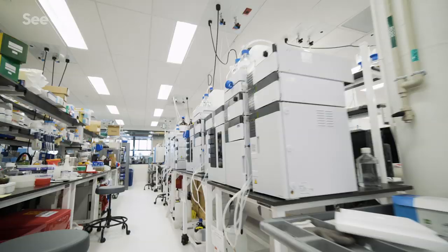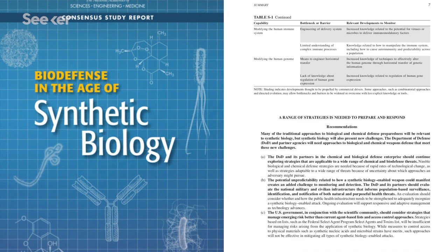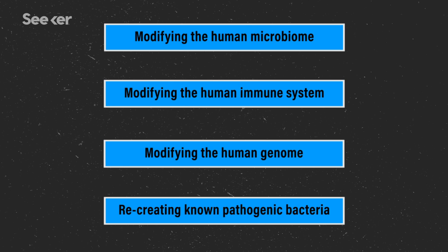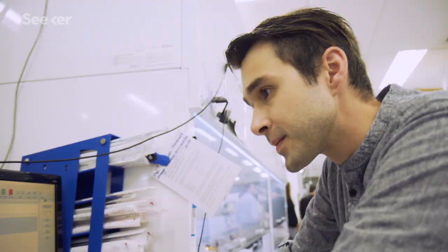Even experts acknowledge legitimate security vulnerabilities with a rapidly advancing field like synthetic biology. The National Academies of Science released a major report with a ranked list of threat concerns. High on the list is recreating known pathogenic viruses and making existing bacteria more dangerous. Lowest is modifying the human genome with gene drives. Suggestions include developing detection tools and computational approaches that can better screen for rogue engineered organisms.